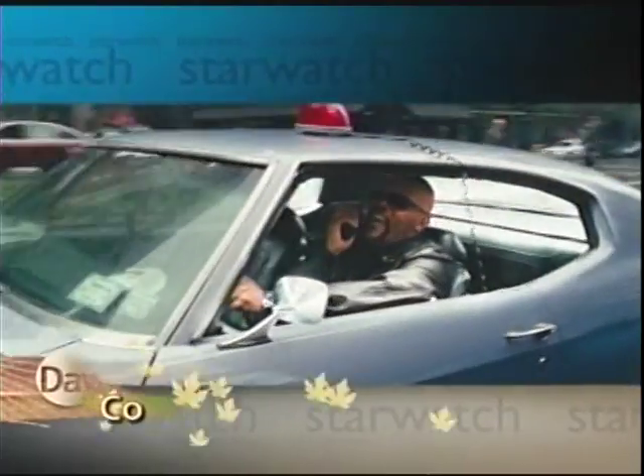Still ahead on Daytime, our movie man Sam Hallenbeck takes a look at the new film The Other Guys. It looks a little wacky, and it features a very...